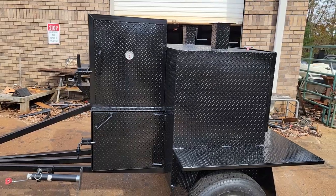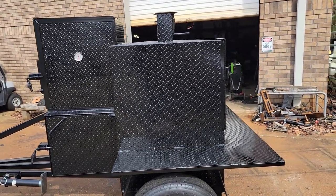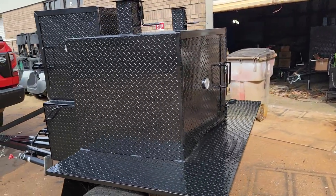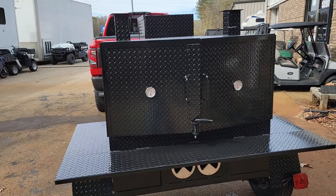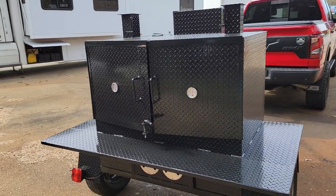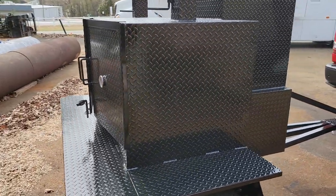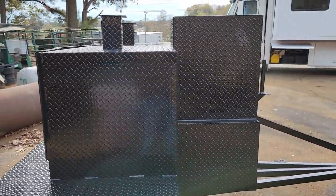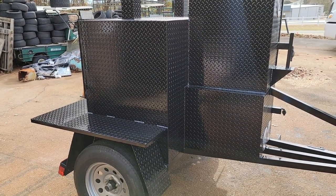The weekender is designed for someone who doesn't have a lot of space to park or maneuver a big smoker, but you want a smoker and a grill combo. And the weekender does an awesome job doing both.